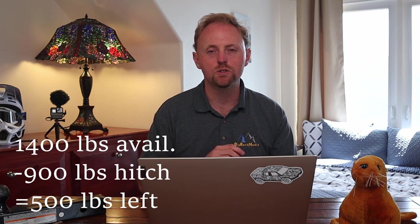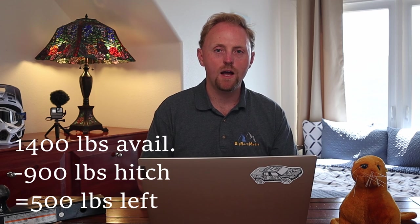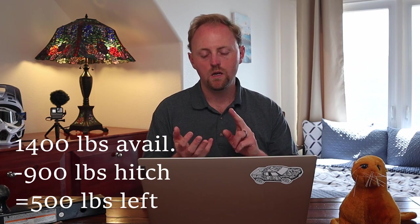So let's see what we have. You've got a 1,400-pound payload. You have to first subtract the 900 pounds of hitch weight — and I'm assuming that includes the weight of the hitch. That only leaves you 500 pounds for camping gear, generator, stuff in the bed, not to mention loading your family up in the cab of the truck as well.